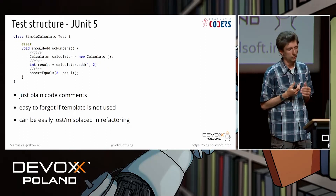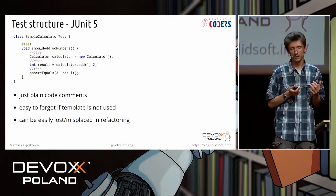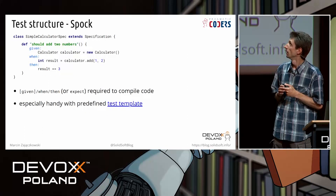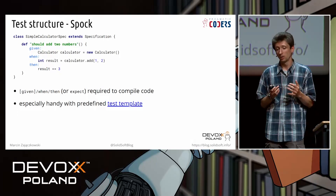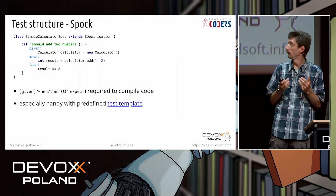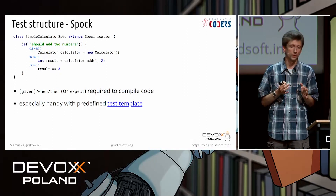In JUnit 5, to achieve given/when/then, we have labels, comments in code, or we can leave empty spaces between blocks. It's not perfect because it's easy to forget, and in automatic refactoring, comments can be easily misplaced. In Spock, that problem is solved in a better way because we have labels which are part of the language. For example, if we remove 'when', the code would not compile — we get a compilation error. To some degree, Spock forces us to use given/when/then, or at least when/then. Of course we can still write a one-liner in Spock, but we need to do it intentionally. In that field, Spock works somehow better.